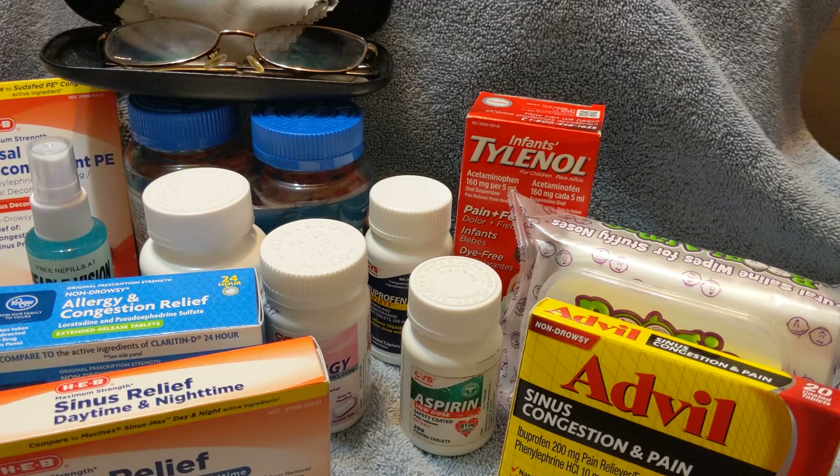It's always good to have an extra pair of prescription glasses for everyone in your family that wears glasses. Also, if they wear contacts — no one here does — it's excellent to have a supply of your contacts, your solution, and whatever you need.